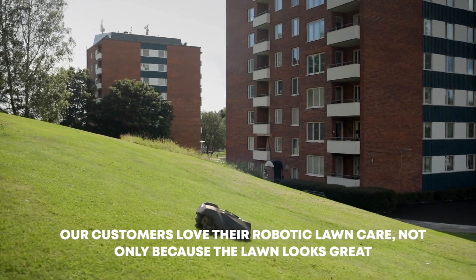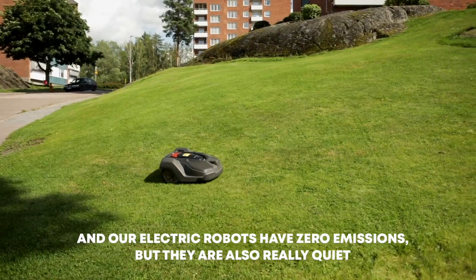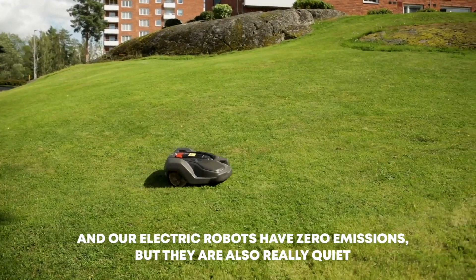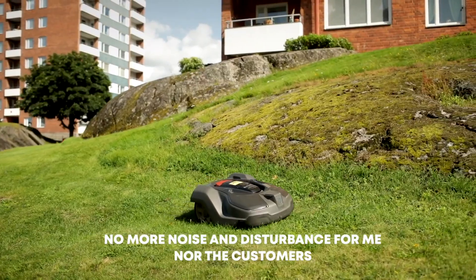Our customers love their robotic lawn care. Not only because the lawn looks great and our electric robots have zero emissions, but they are also really quiet. No more noise and disturbance for me, nor the customers.